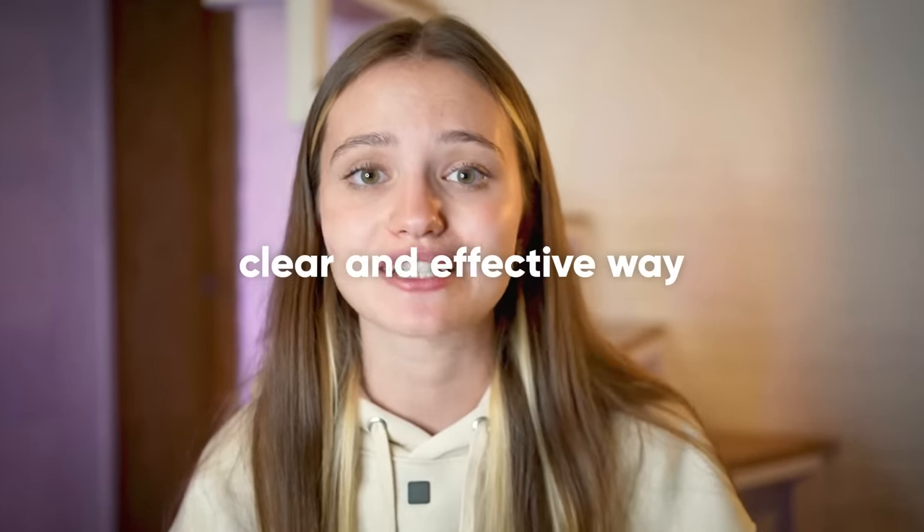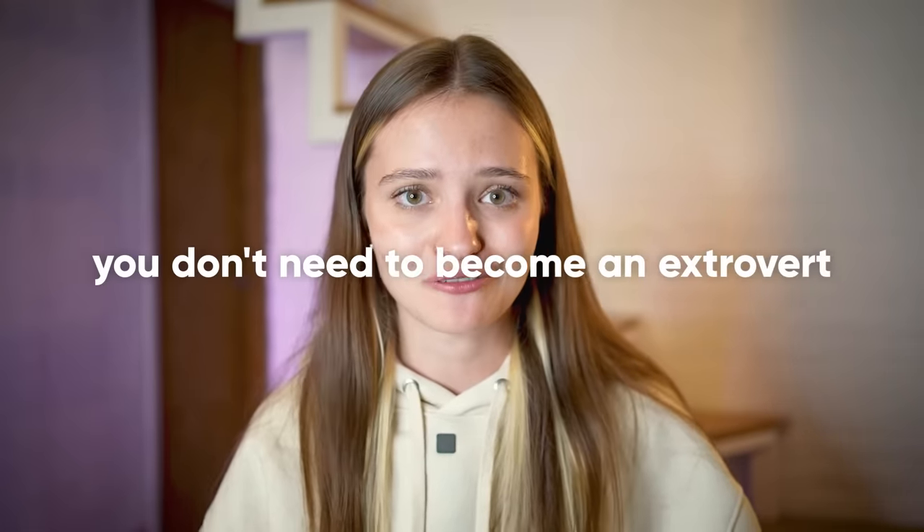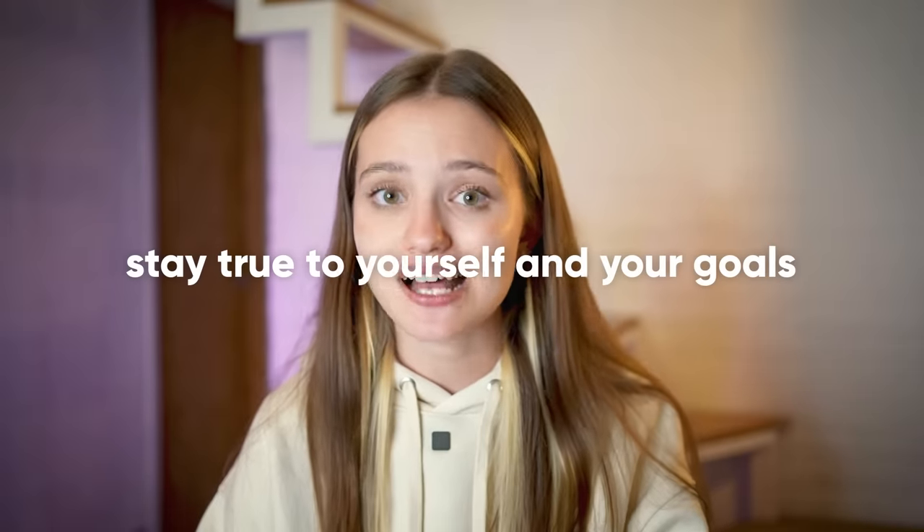At the same time, if you're naturally not a very big talker in your native language, don't try to talk a lot in a foreign language unless you want to. The goal of learning a foreign language is being able to communicate your thoughts in a clear and effective way. You don't need to become an extrovert in a foreign language. And if your goal is to just learn more about the culture and not really communicate much, then it's fine too. Try to always stay true to yourself and your goals.